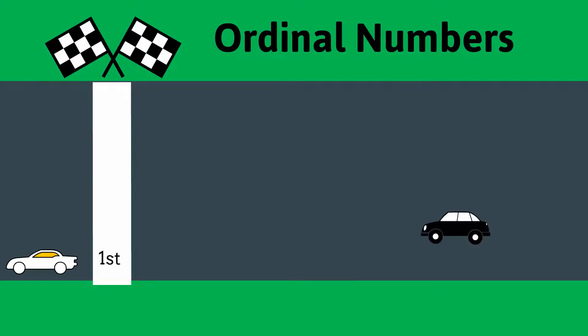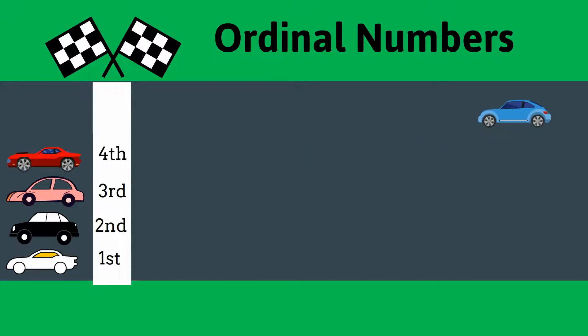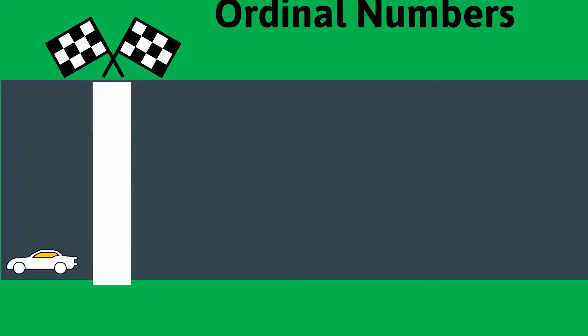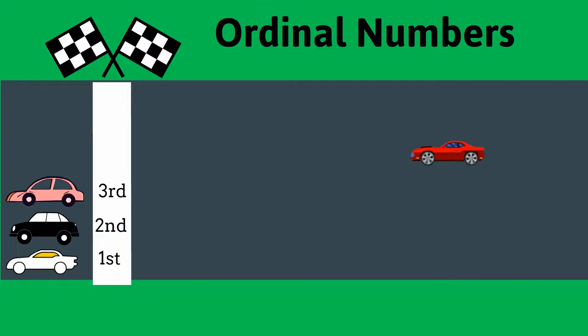1st, 2nd, 3rd, 4th, 5th. These are the ordinal numbers. Ordinal numbers tell us the place or position of something.